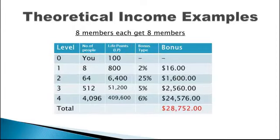Here is how much you can earn based on eight members getting eight members. At Level 1, you get $16. At Level 2, you get $1,600. At Level 3, you get $2,560. At Level 4, you get $24,576. The total income potential up to Level 4 is U.S. $28,752.